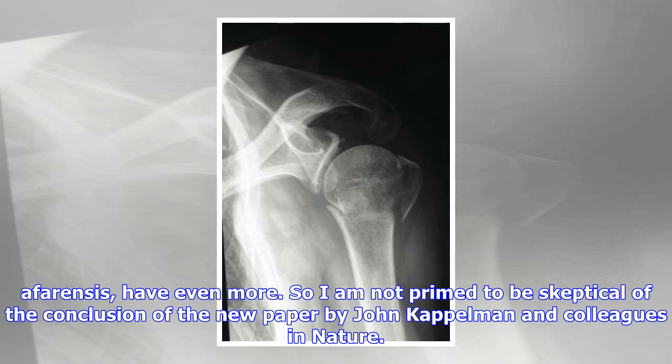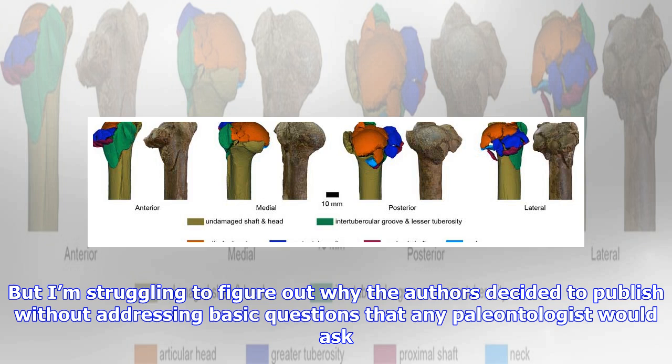So I am not primed to be skeptical of the conclusion of the new paper by John Kaplman and colleagues in Nature. But I'm struggling to figure out why the authors decided to publish without addressing basic questions that any paleontologist would ask.